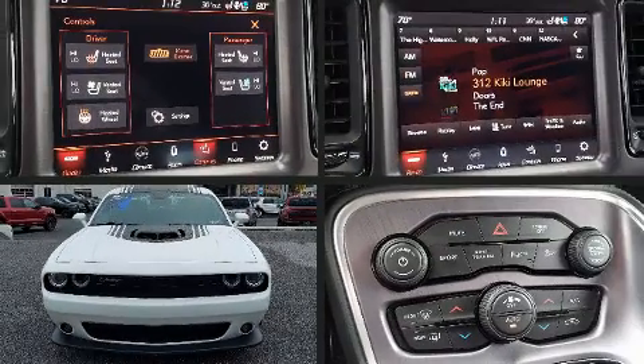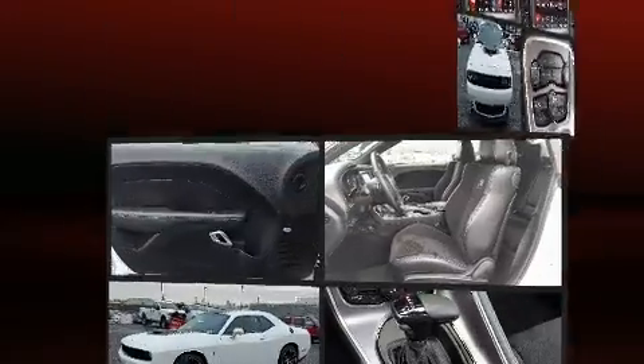The 2018 Dodge Challenger. This two-door, five-passenger coupe still has less than 15,000 miles.